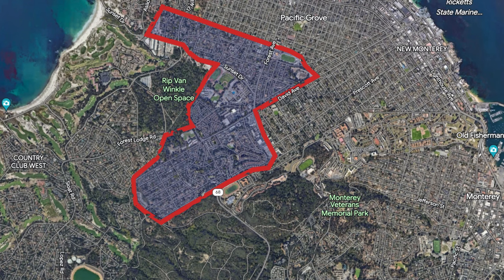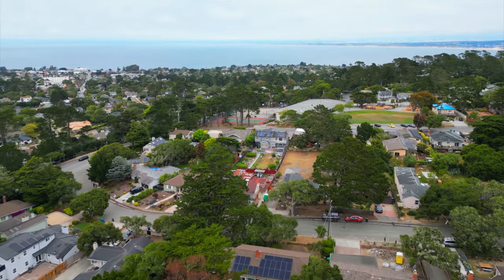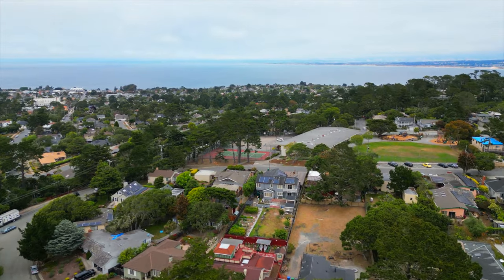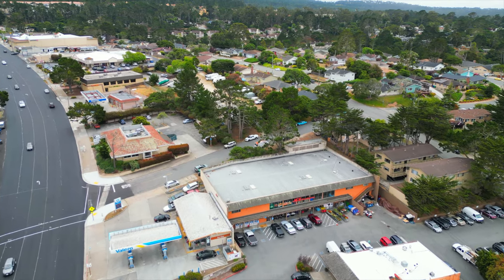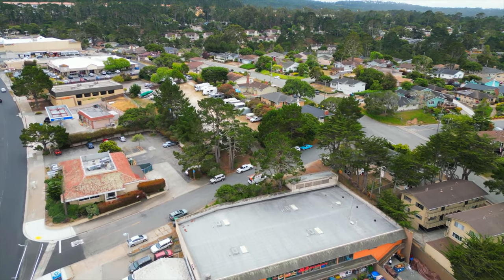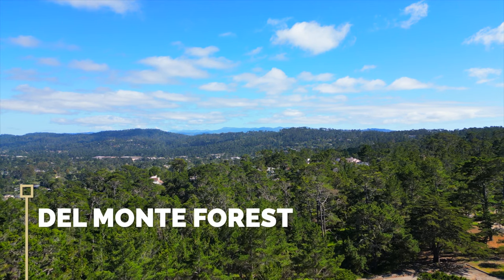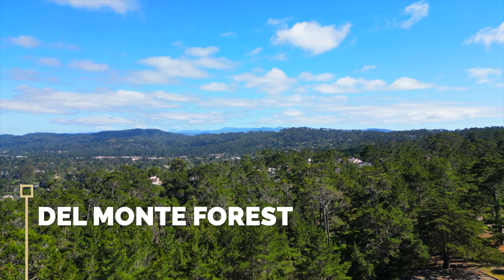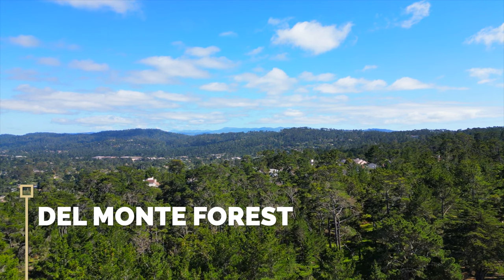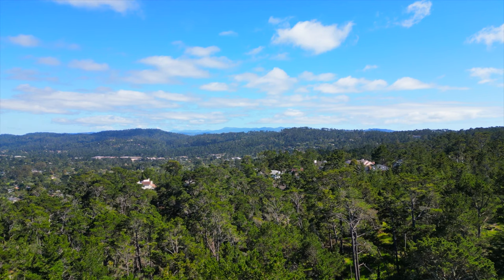Del Monte Park is very close to Holman Highway (Highway 68), giving access to the rest of the Monterey Peninsula. It's also close to Pebble Beach, the Defense Language Institute, and the Navy Postgraduate School — making it a very quick commute for military and college personnel. From Del Monte Park you can actually walk directly into Del Monte Forest, the beautiful forested area of Pebble Beach, for hiking and sightseeing among the pine trees.